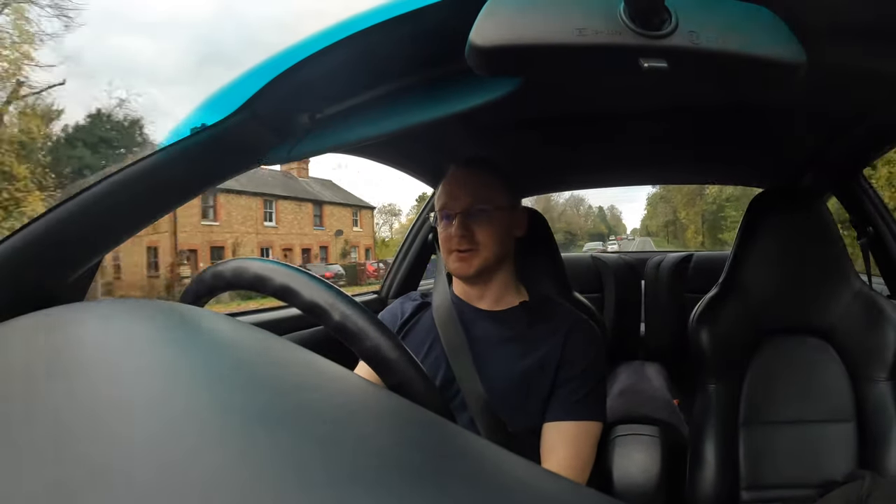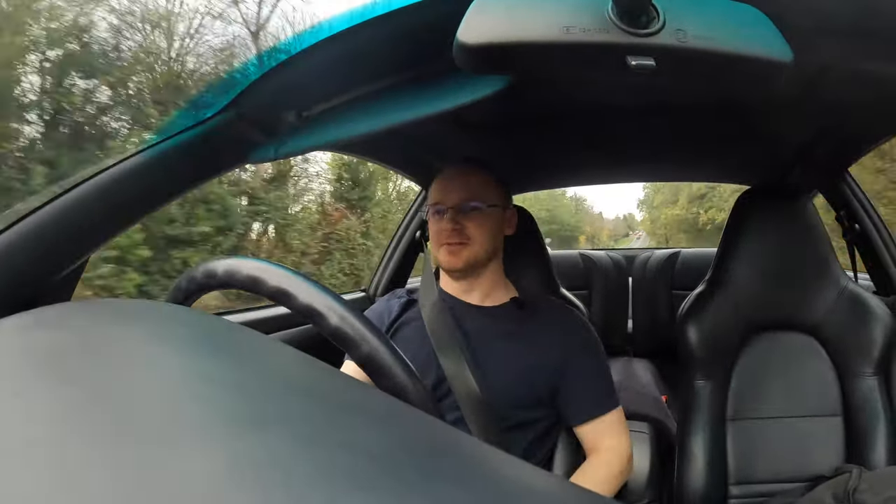Oh man, this is going to be a lot of fun — a hell of a lot of fun. I mean, I'm seven miles from home now, so that means I've just done 190 miles in this. And I honestly don't feel like stepping out of the car. I'm just having such a good time — it's absolutely fantastic.